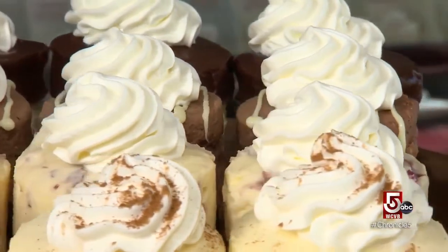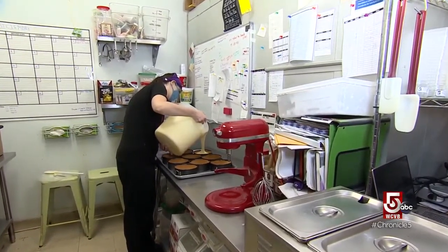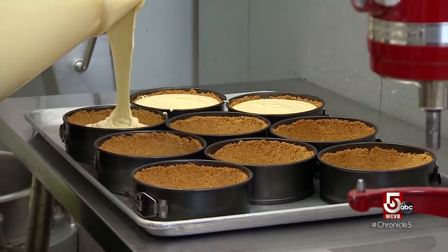Like ice cream, cheesecake is a rich indulgence, and both require precision in crafting. Cheesecake, kind of like ice cream, is very technical. There's a lot of cheesecake out there and a lot of ice cream out there, but to make it good, you really have to know the technical side of it — how to work with your ingredients properly, exactly what roles they're playing, and how to manipulate temperatures so that the end product comes out exactly the way you want it.